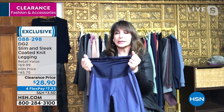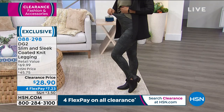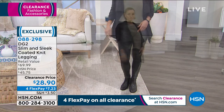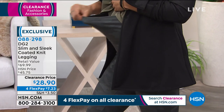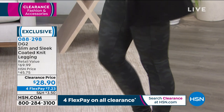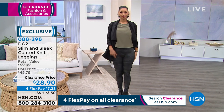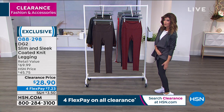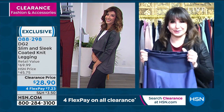The leggings give great support and light compression all the way around — not confining, not restrictive, but they really conform to your body, hug your curves, and fit like a glove. They are so soft and very substantial fabric. HSN.com shows 370 perfect five-star reviews and they've been made a customer pick.